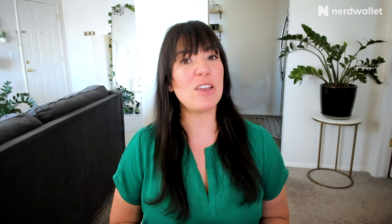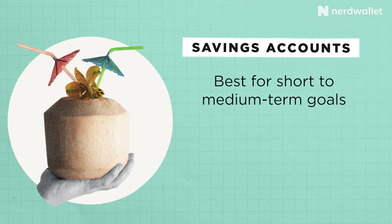You're probably familiar with savings accounts. They can be a great place to store liquid cash and ideally earn a strong interest rate while you do. They're often best for short-to-medium-term goals, like saving for an emergency fund or a vacation fund.